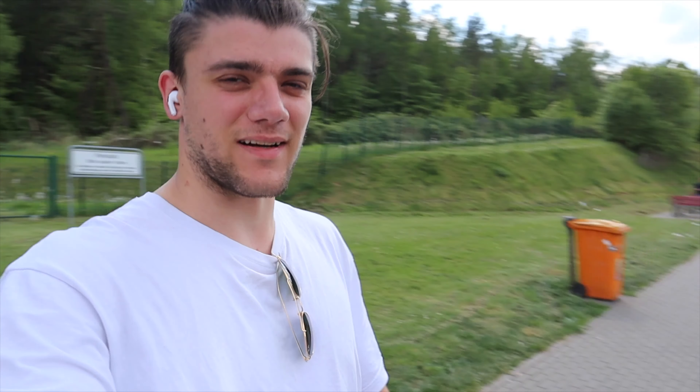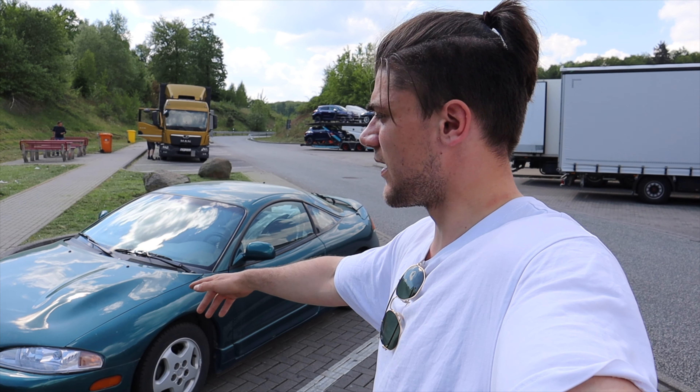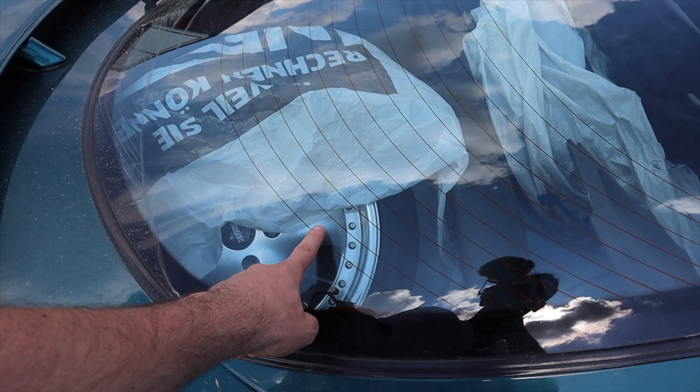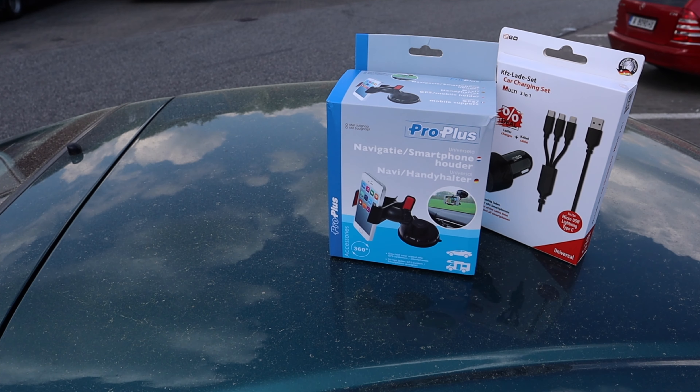I didn't record at the dealership because there was so much going on and I didn't want to interrupt anything. But I'm finally here with my new car — it's a Mitsubishi Eclipse GS, the model without a turbo. I'm a little bit sad about that, but I think I'm just going to build a turbo myself. It has 42,000 kilometers on it and was first-hand — the only owner before me was an old man, so that's perfect.